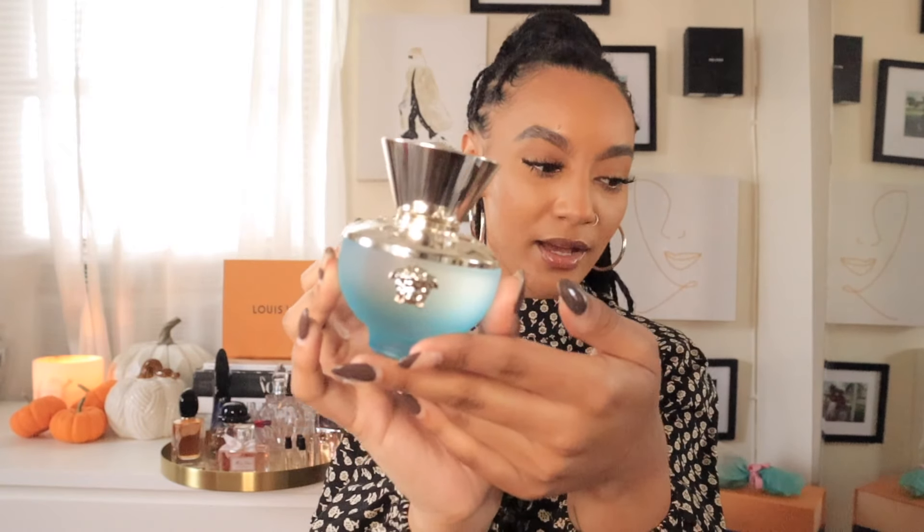The next perfume is the Versace Dylan Turquoise. I've always loved the Versace perfumes — there's one that comes in a pink and white gradient box that was my high school scent. Every time I smell it, it just brings me back to those times. I went to Bloomingdale's and one of the ladies working there sprayed me without my permission, but it smelled so good, so I had to end up getting it.